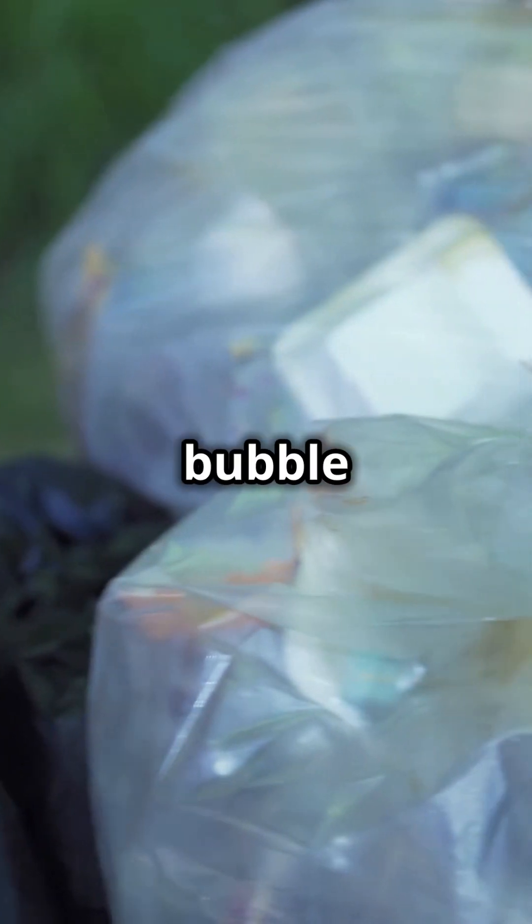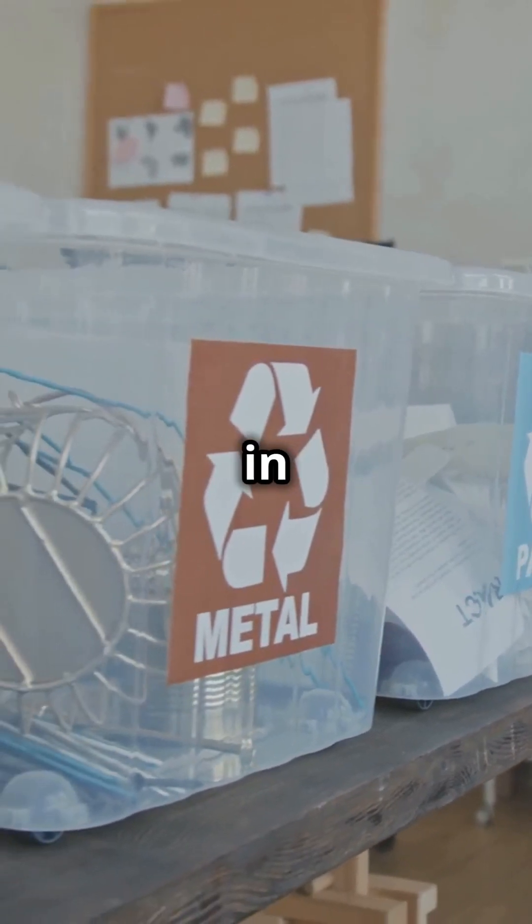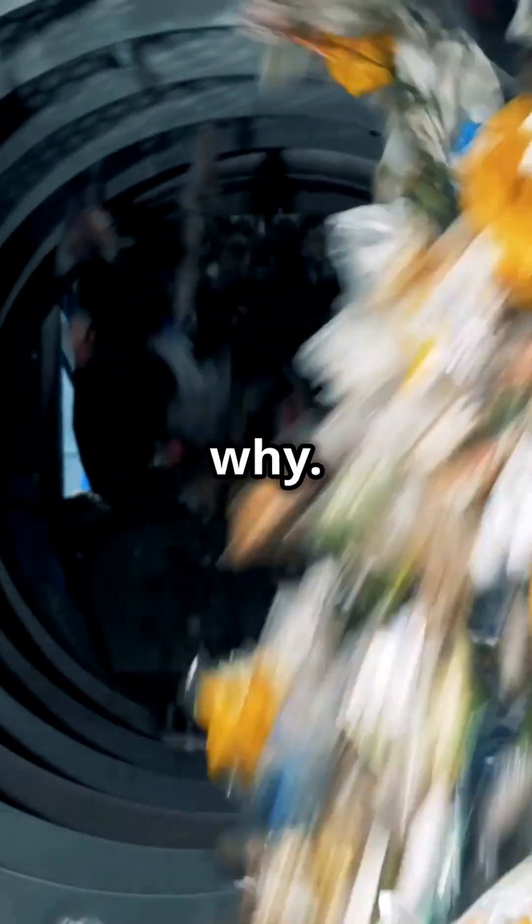Plastic film — things like grocery bags, bubble wrap, and shrink wrap — are everywhere. But did you know these materials should never go in your curbside recycling bin? Let's break down why.